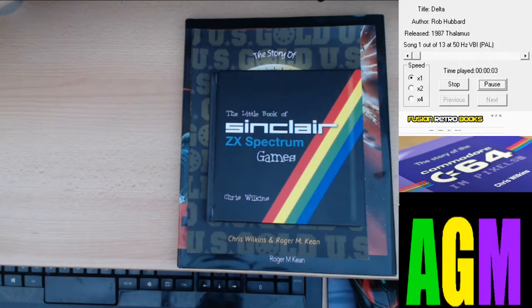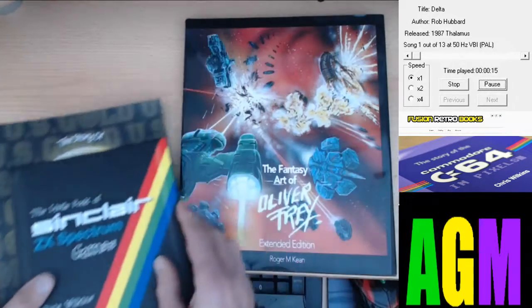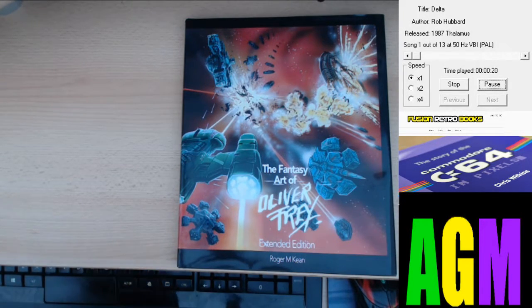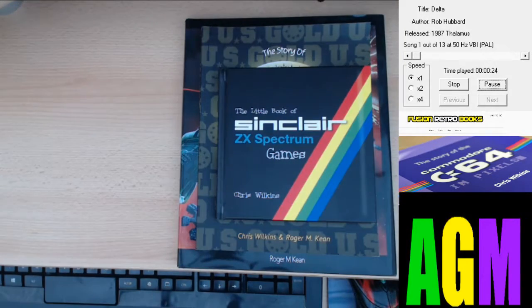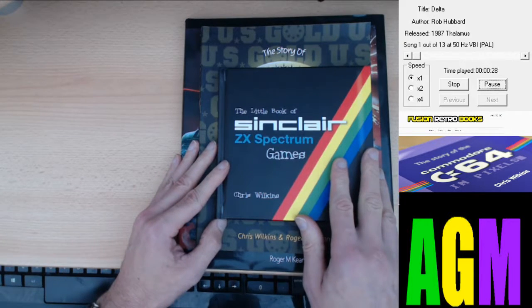Howdy folks, Andy Gibbon Buzzer here. We're going to look at a few books. These are from a Kickstarter project that I backed, and it was for this book here: Fantasy Art of Oliver Frey Extended Edition. These two books were part of the perks involved.